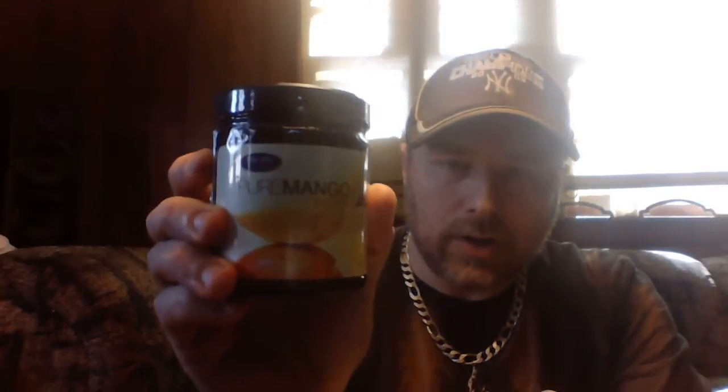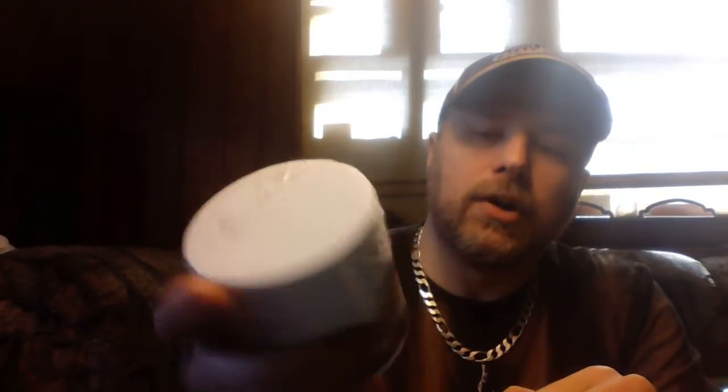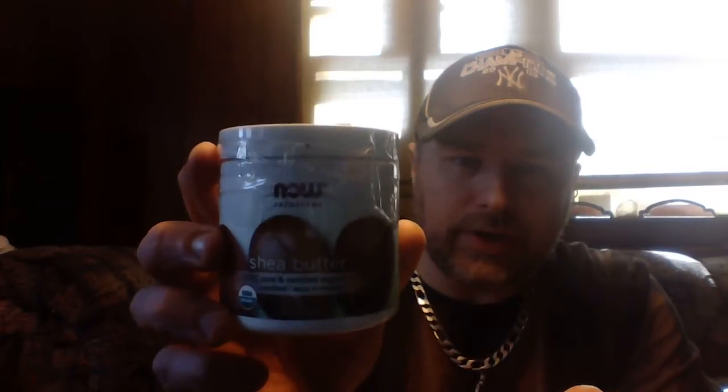Next you're going to take a half a tablespoon of organic mango oil. You could buy this in bulk — it'll last for years and you'll save money. Then you're going to take a half tablespoon of organic shea butter. Again, you could buy this in bulk as well.